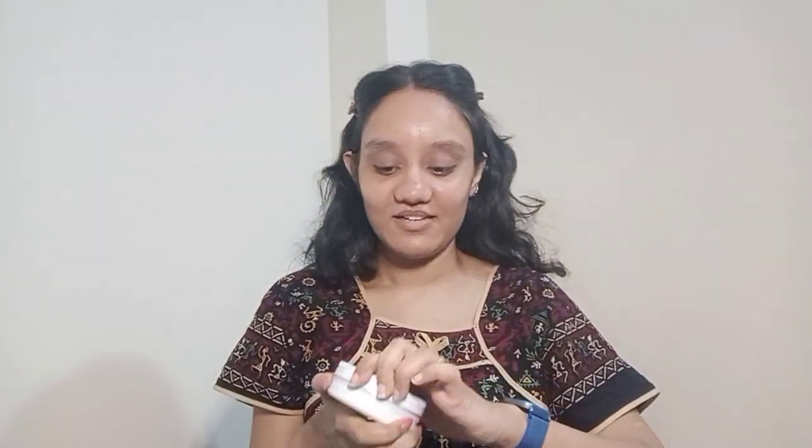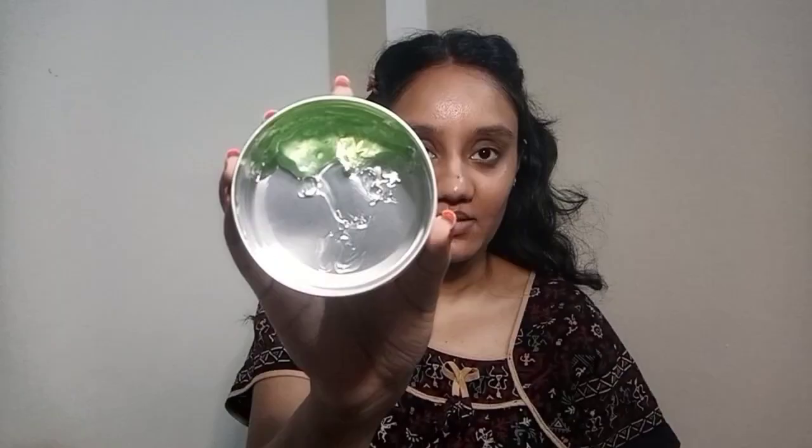Next, I will apply a moisturizer — the Earth Rhythm Asika Gel. I will apply this particular gel because it will help heal the skin and I find it very soothing.